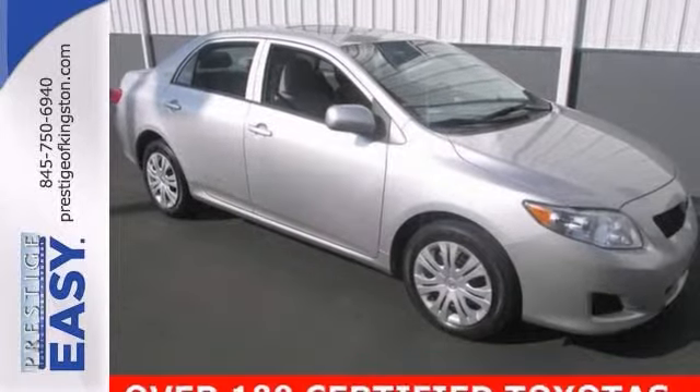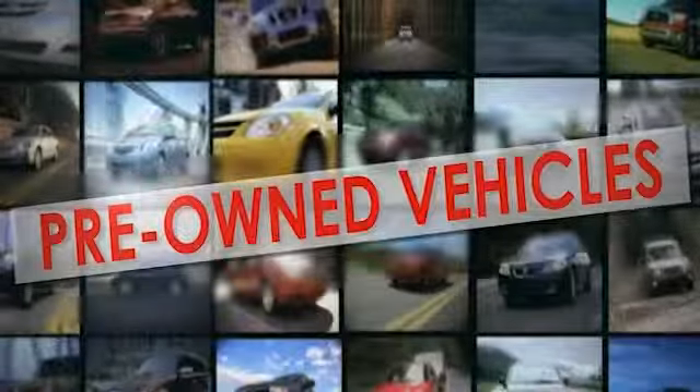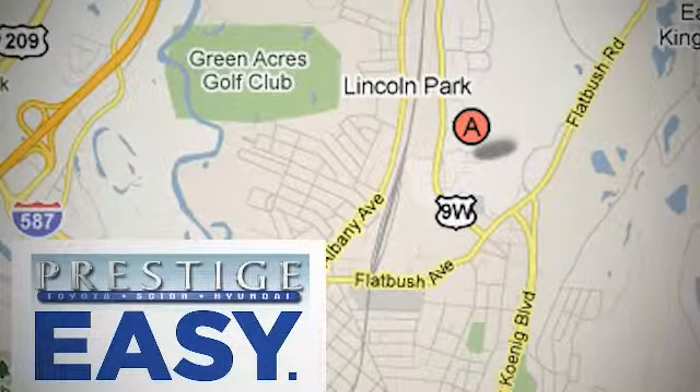Come see us today. At Prestige, we have the widest selection of new and pre-owned vehicles in the Kingston area. We're conveniently located at 756 East Chester Street Bypass in Kingston, New York.